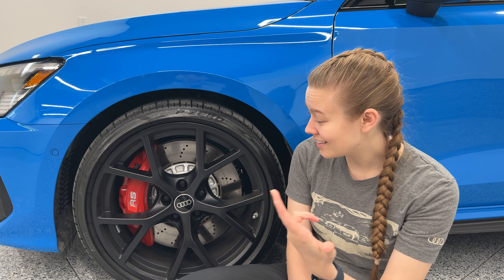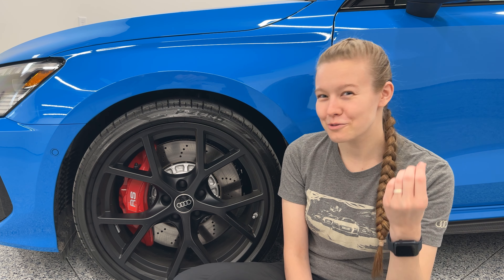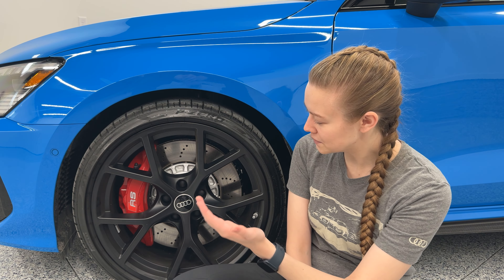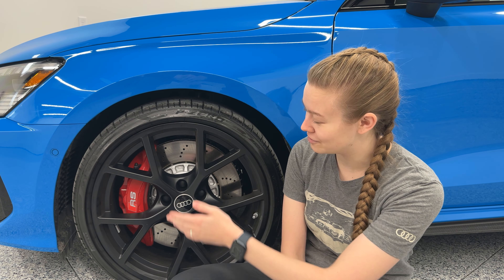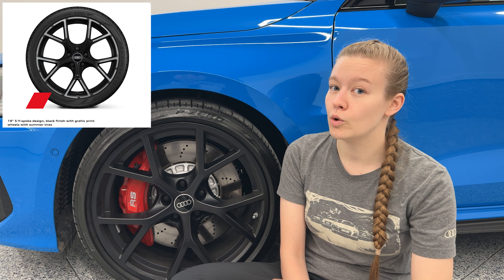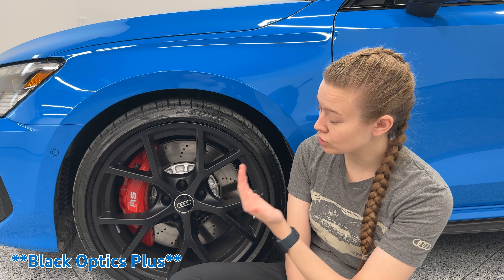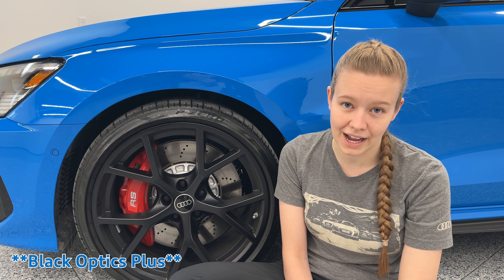The wheels of the Audi RS3 are amazing. They killed it with the wheel design and they look as good as some aftermarket wheels. Something I really like that Audi started doing is a beautiful satin finish on the black of these wheels — not a matte finish or a gloss finish. There are two color options available for this wheel, and there's only one wheel design available for the 8Y RS3. When you option the black optics package, in addition to the satin black wheel, you do have your black rings and badges for the front and rear of the vehicle.